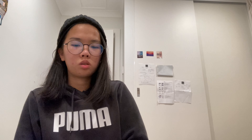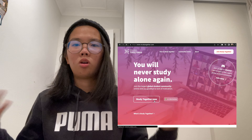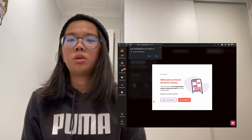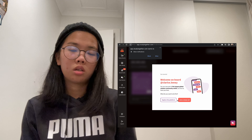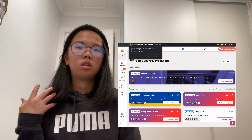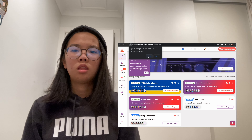The fifth and last tip is using a website called Study Together — a 24/7 study room and focus room. It's basically like an online Zoom where a whole bunch of people are studying and they can see you, and you can see them. This makes it easier to study because you get the perception that you are being watched and held accountable.